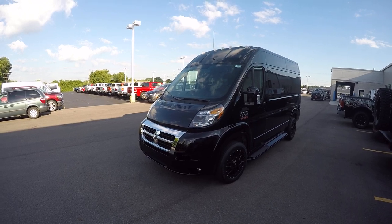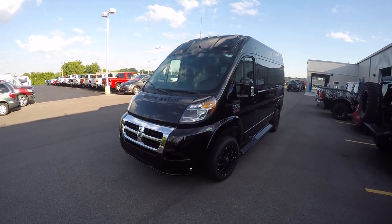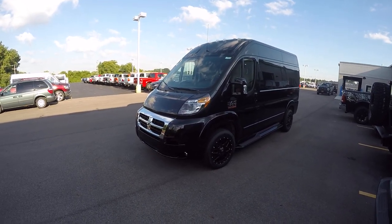I'm filming this video in a kind of weird spot. I can't find a place to hide from the sun, so I apologize if I'm a little too close to this van, but I'm going to do my best.